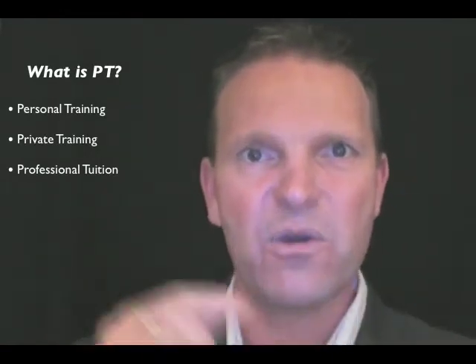First, let's define what PT is. Not necessarily personal training — professional training, private training. We're going to talk professional tuition. Any professional tuition sold at point of sale to help your new member kickstart their journey the right way is under the banner of PT.